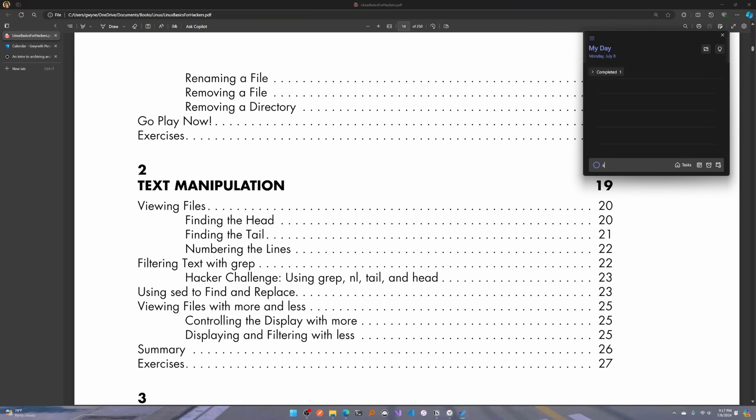So I'll write in my to-do list: session one — cover chapter two. If I think I can only get through specific topics like viewing files, filtering text with grep, and using sed to find and replace, I'll select just those and add them to my to-do list. It's really up to you — you're not racing anyone. This is just for yourself.